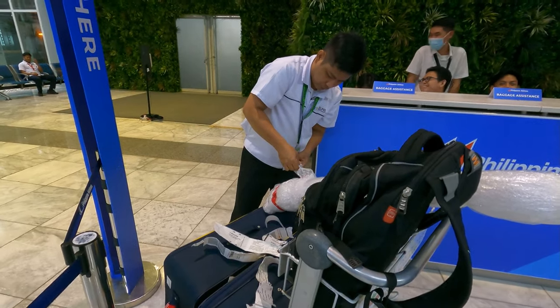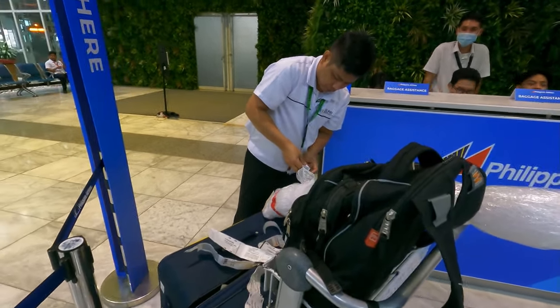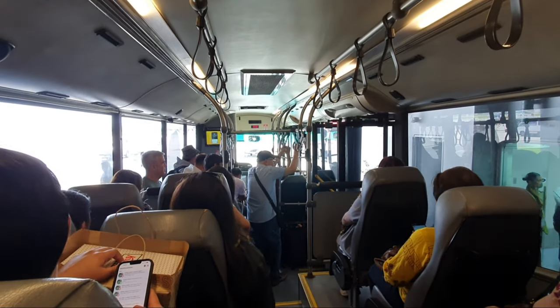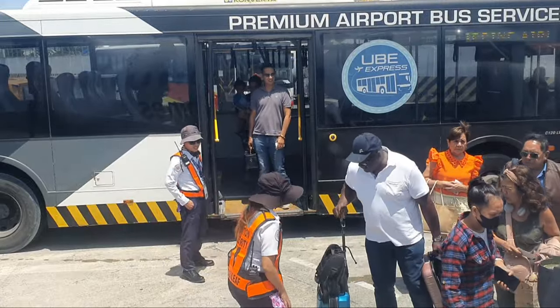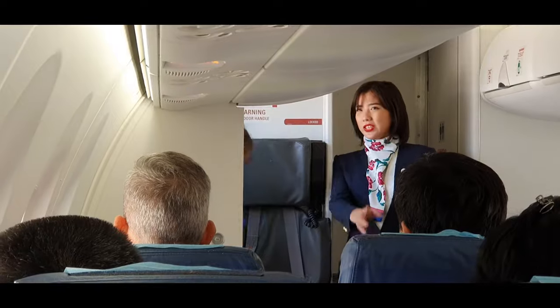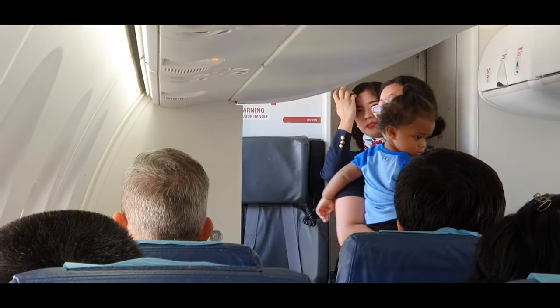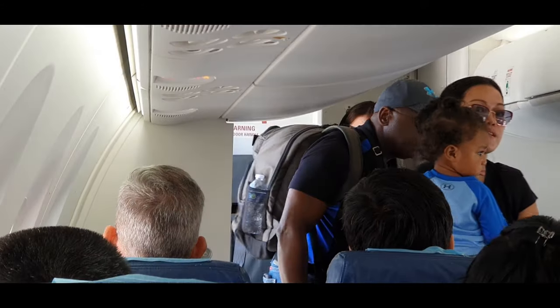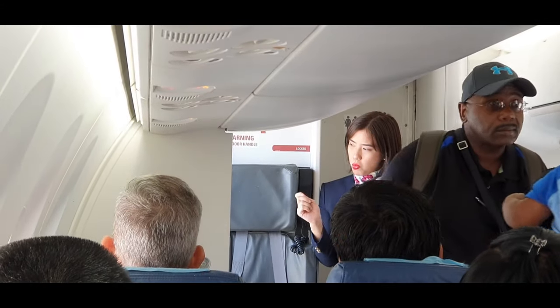Once the baggage is dropped off at the transfer desk, we catch the shuttle to Terminal 2 and arrive with almost an hour to spare before boarding our next flight. Because we usually book through from Guam to Calbiag City, we are allowed a full luggage allowance on the domestic leg of the flight. Once boarded, it's just under an hour until we touch down in Calbiag City.